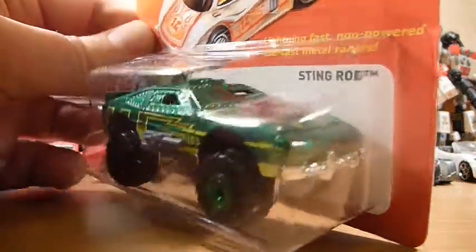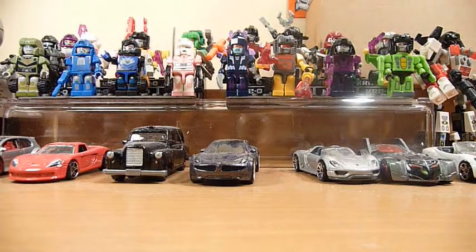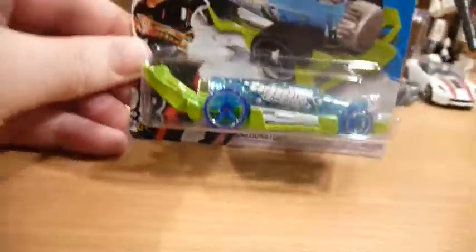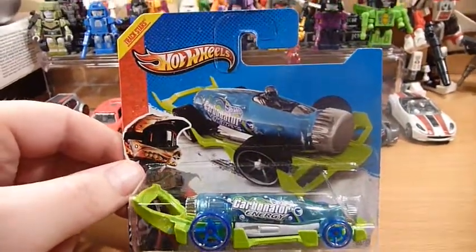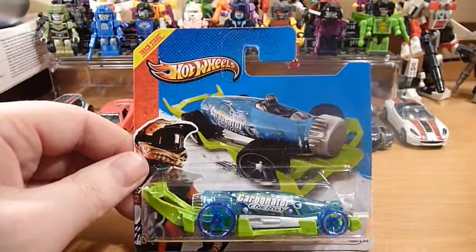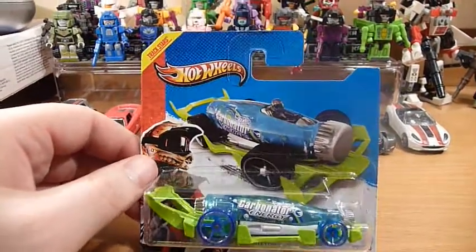Next is the Stingrod, nice green colour. And my last pull — we have a short European card. This is the Carbonated Treasure Hunt. This is the only Treasure Hunt I never found on a long card — on the international long card in my area. I don't know what it was about the B case but it was truly impossible to find.